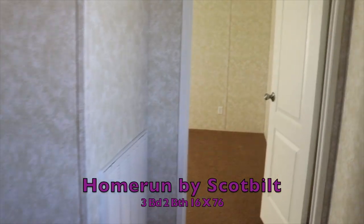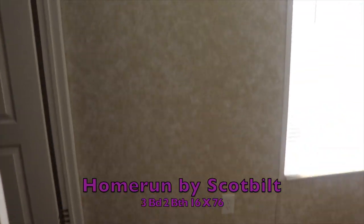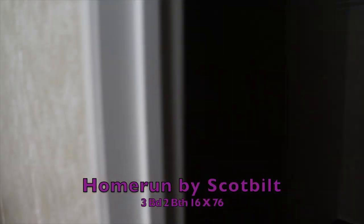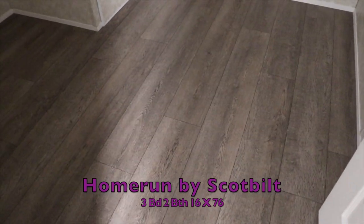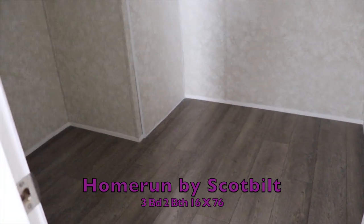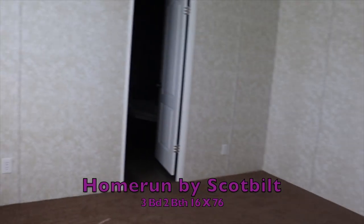This is the master bedroom — really nice space for a single wide. Look how big this master bedroom is. Huge closet in here. This would be an office — I could totally put a home office in here. If I was single and this was my home, this would be my home office for work, and then I would make one of the other bedrooms my closet.